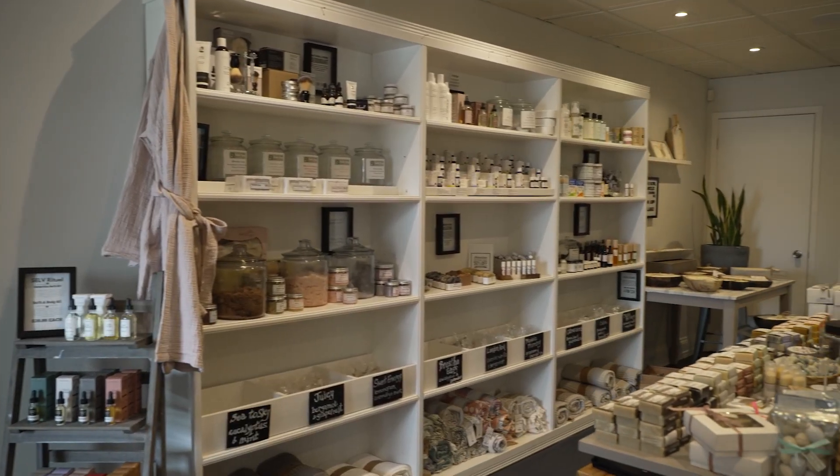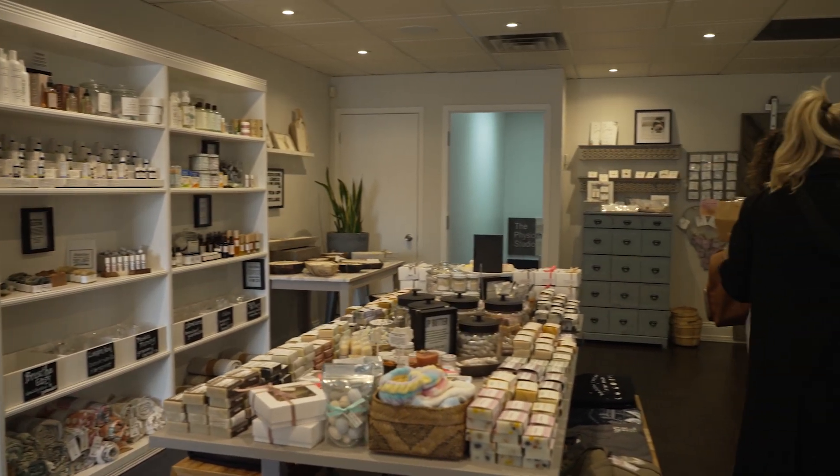Wow, and now we're here so many years later at a storefront, which is absolutely incredible. You walk in here, you smell all the smells, and it's so amazing. What kind of products do you sell here?